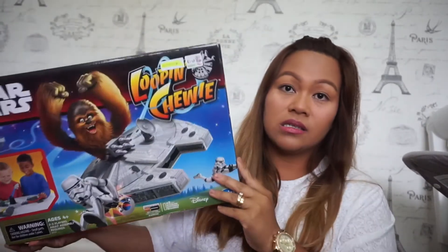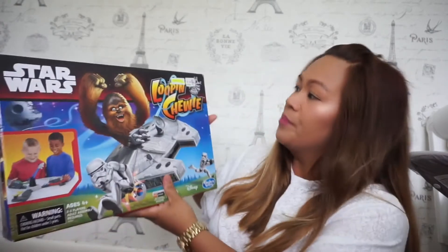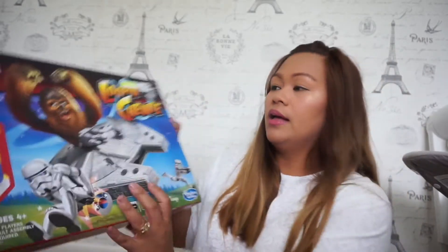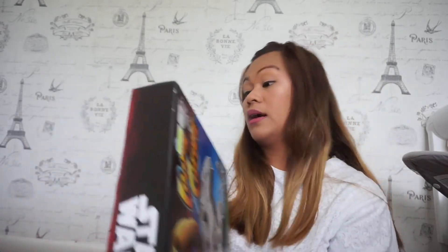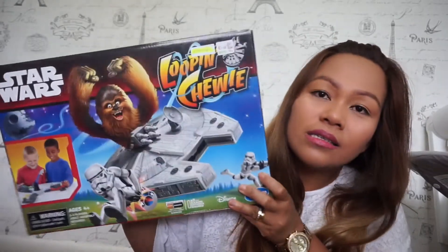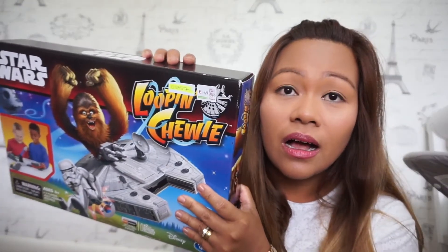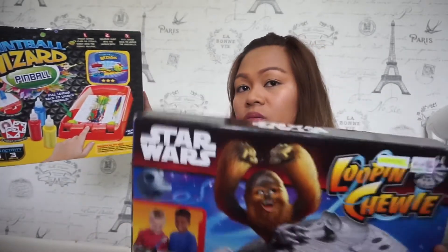The next one is Star Wars — it's selling on eBay for 10 to 15 to 20 pounds, and I'm going to sell it for 10 pounds as well. It's Star Wars 'Lumpy Chewbacca' — brand new, looks really nice. I paid £1.49 for it. I'll sell it for 10 pounds including postage.